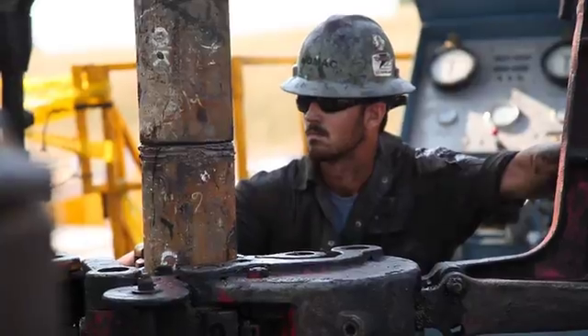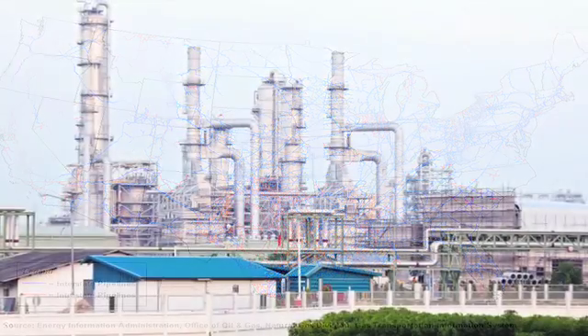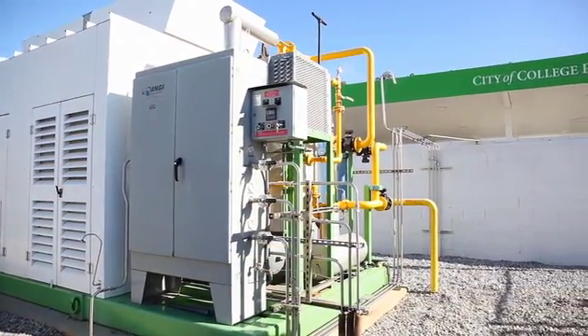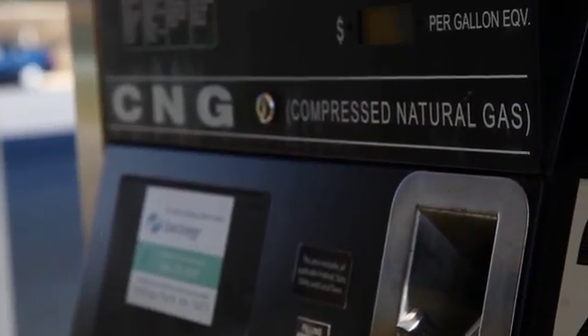Natural gas is delivered by existing natural gas pipelines across the U.S. to over 70 million homes and businesses for heating, cooking, and manufacturing processes. These same pipelines can deliver natural gas directly to fueling stations where the gas is compressed and delivered to compressed natural gas vehicles.